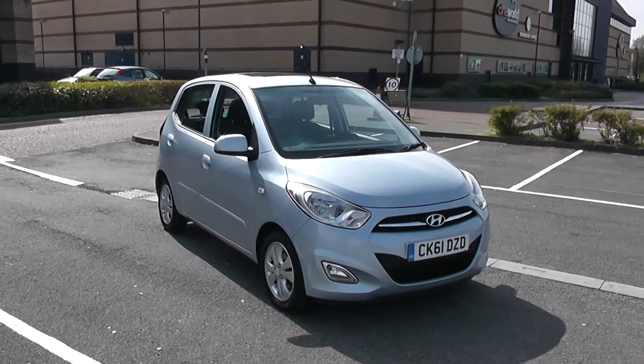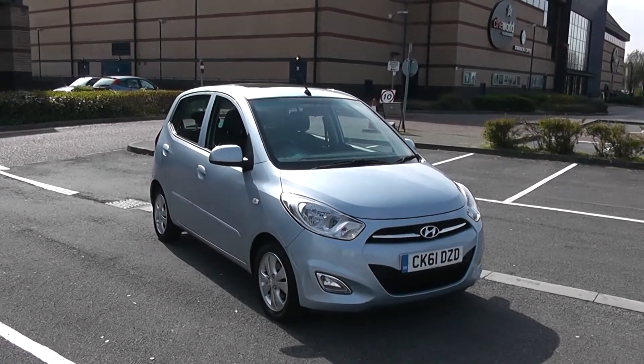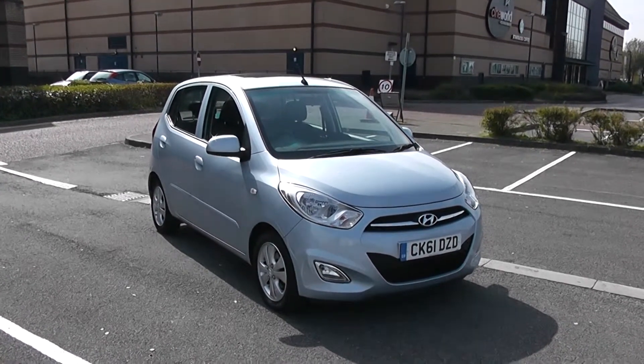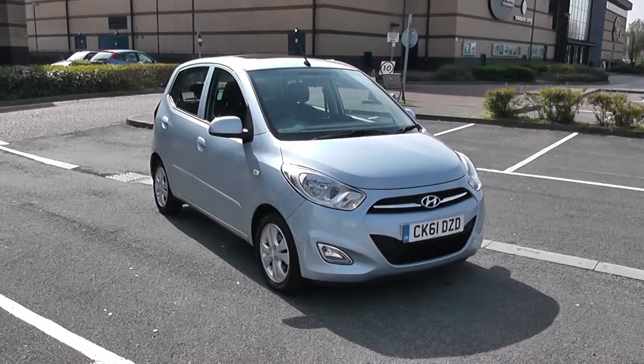Welcome to Wessex Garages in Newport. Today we have you behind our i10 Style. This vehicle is in blue and it's a petrol manual. We're going to be giving you a tour of this vehicle today, but for more information or further specifications, don't hesitate to go online at www.wessexgarages.com and type the number plate into the search bar.